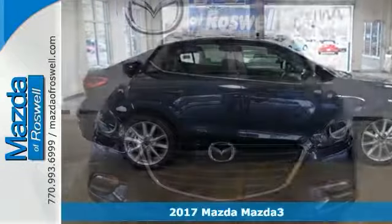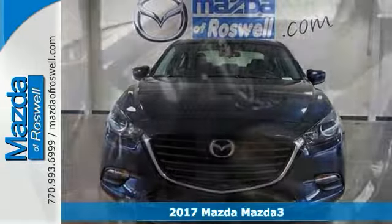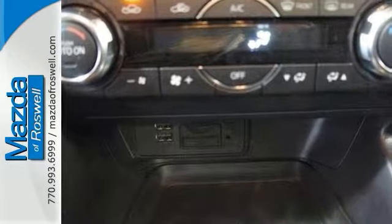Do you want to stretch your purchasing power? Well, take a good long look at this stunning 2017 Mazda 3 Touring Edition. It's sleek and sporty, and this Mazda 3 catches the eye with plenty of style and comfort to spare.